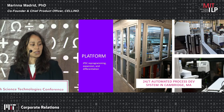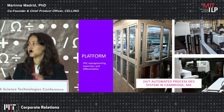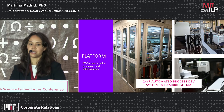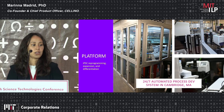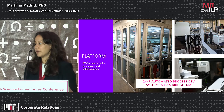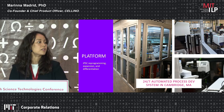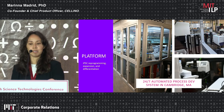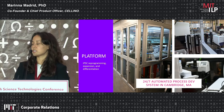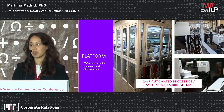In addition to designing the clinical-grade system, we have our automated process development system up and running right now just down the street — if anyone is interested in seeing it, we're happy to give you a tour. It's well-plate based: a robotic arm moves well plates from the incubator to the imager to the laser processing system to the liquid handling system, and we use this to generate the large volumes of experimental data necessary to train our image-guided machine learning algorithms.